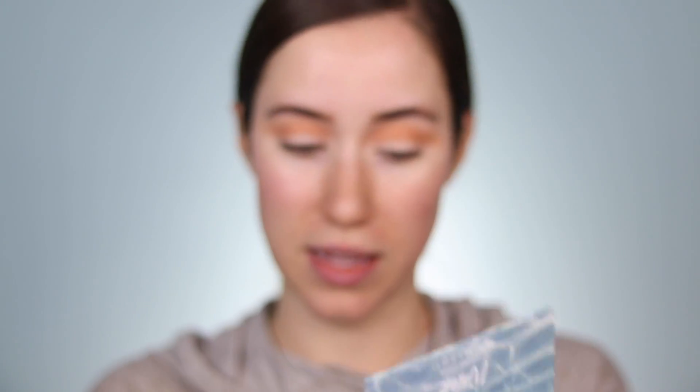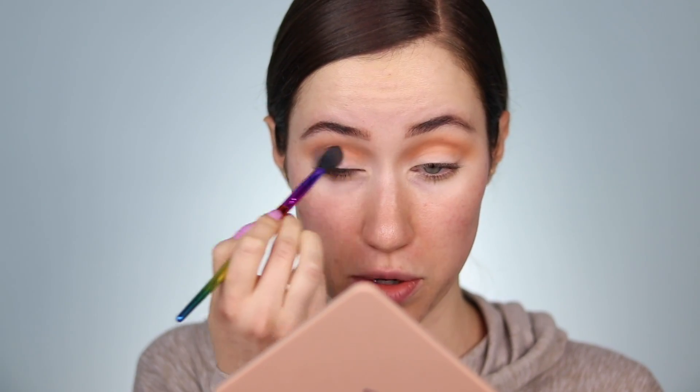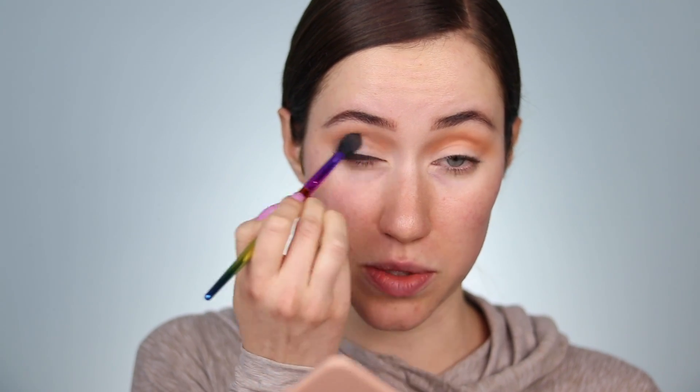I'm going to dip into the matte shade in the Water palette and blend this on the outer portion of the eye, then work it up into the crease. Right off the bat I'm noticing I wish every palette had at least two mattes because I never do a full look with just shimmers. That's a really pretty blue shadow — it's more of a muted cool-toned blue with a lot of gray in it, and it's actually really flattering and soft, so even though I'm building up the color it doesn't feel like I'll go overboard.